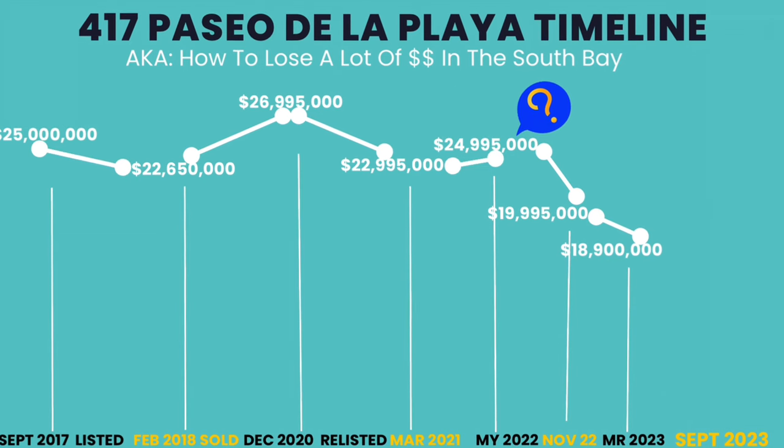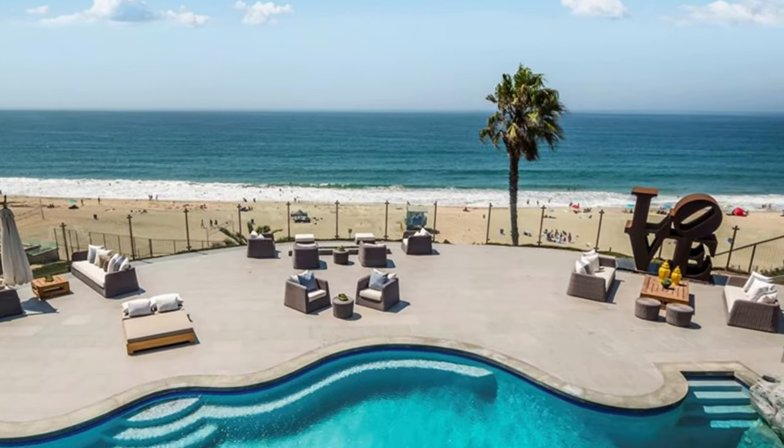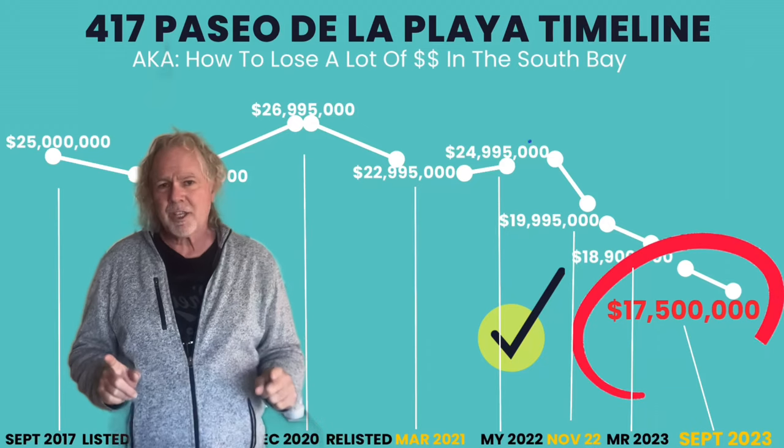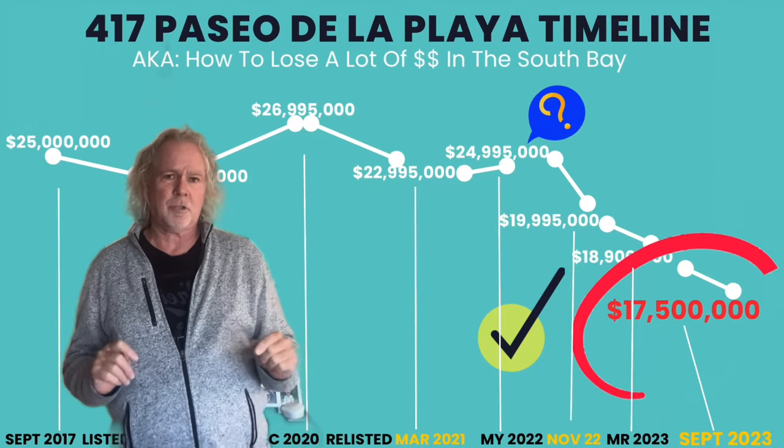Now they're getting their act together. In November of 2022, that didn't work either, so they dropped it below acquisition price at $19,995,000. That didn't work. In March of 2023, they dropped it to $18,900,000. And then in September of 2023, the grand finale — drumroll please — it sold for $17,500,000.